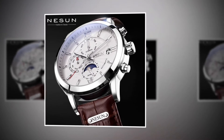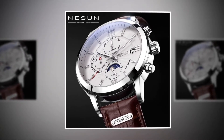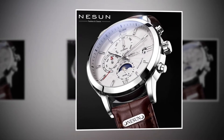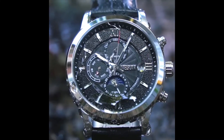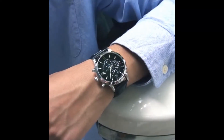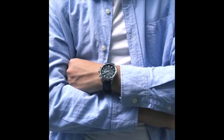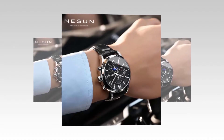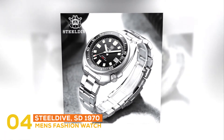Its case shape is round, which fits well with the design. It has a band width of 20 millimeters and a case thickness of about 13 millimeters. It is manufactured with hardlex type dial window material, and its dial diameter is about 42 millimeters. It is provided with a water resistance of 3 bar, which means 30 meters. You will be able to be in environments with water around and enjoy the rain while wearing it.